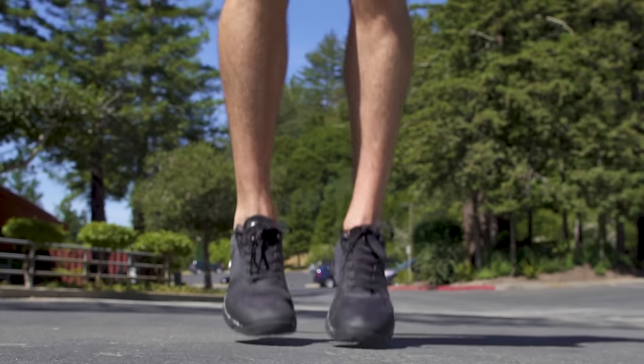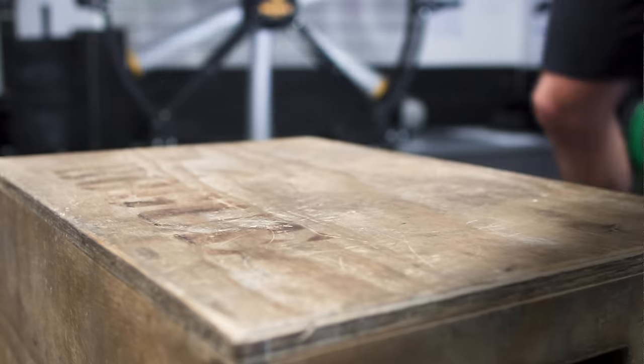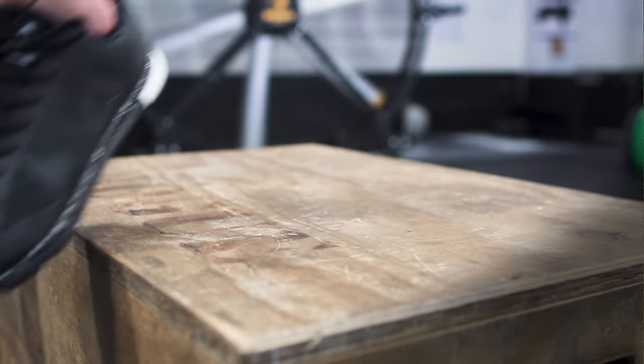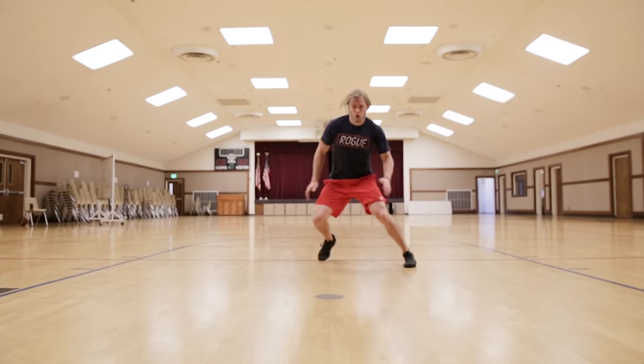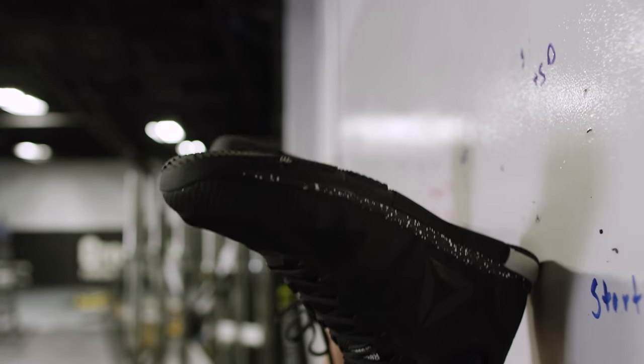Things I like: it's light. The new sole is more firm than the predecessor while maintaining flexibility. This mesh here breathes well. They've got grip. This heel thing makes my handstand push-ups feel like I'm sliding up the wall.